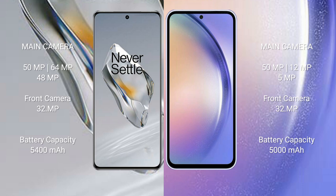The OnePlus 12 features a triple rear camera setup with 50MP, 64MP, and 48MP sensors, and a 32MP front camera. The Samsung Galaxy A54 features a triple rear camera setup with 50MP, 12MP, and 5MP sensors, and a 32MP front camera.